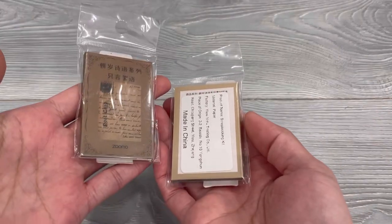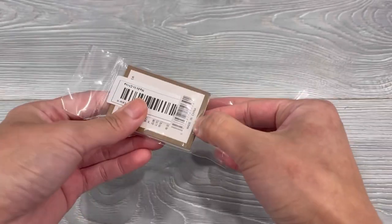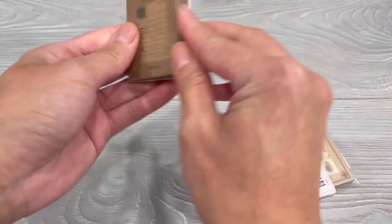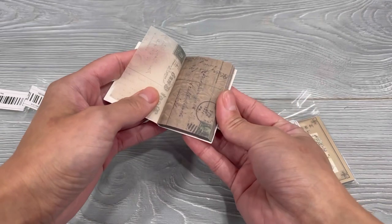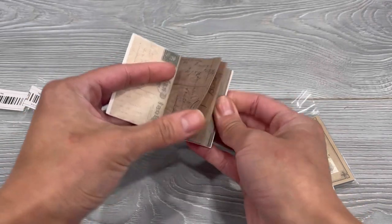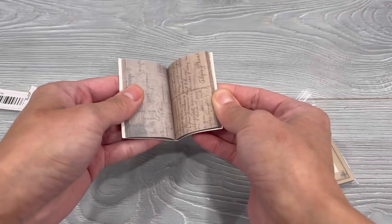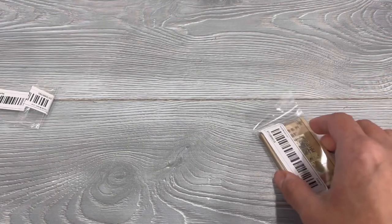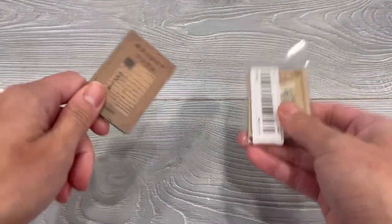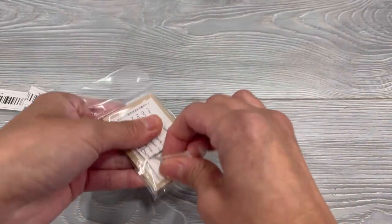Next I got these two mini scrapbook kits, or scrapbook papers. I don't remember the designs that I got. So these are like little postcards and they're on like vellum paper, so they're a little bit see-through as you can tell. Just a bunch of those — cute. And these were both $0.98 each, so really happy with that one.